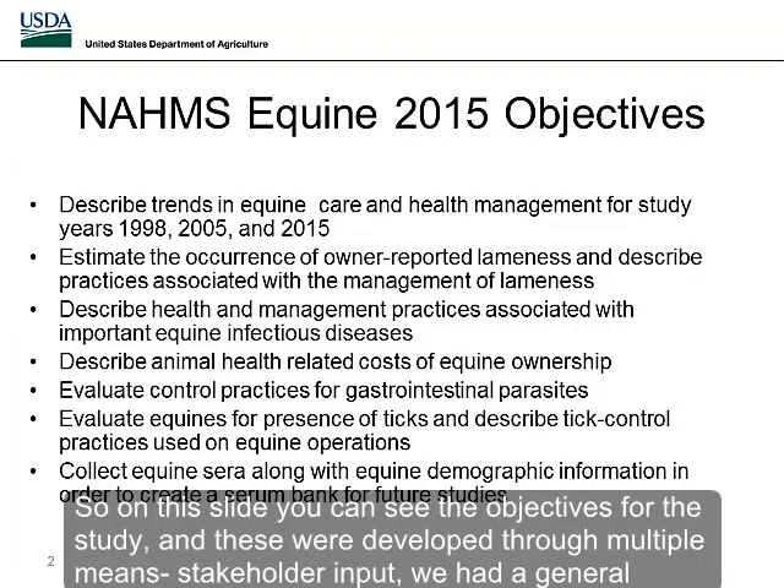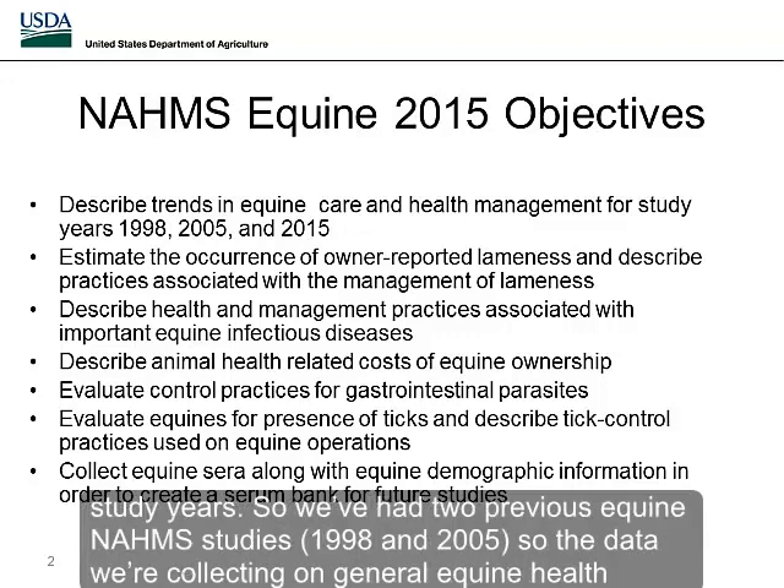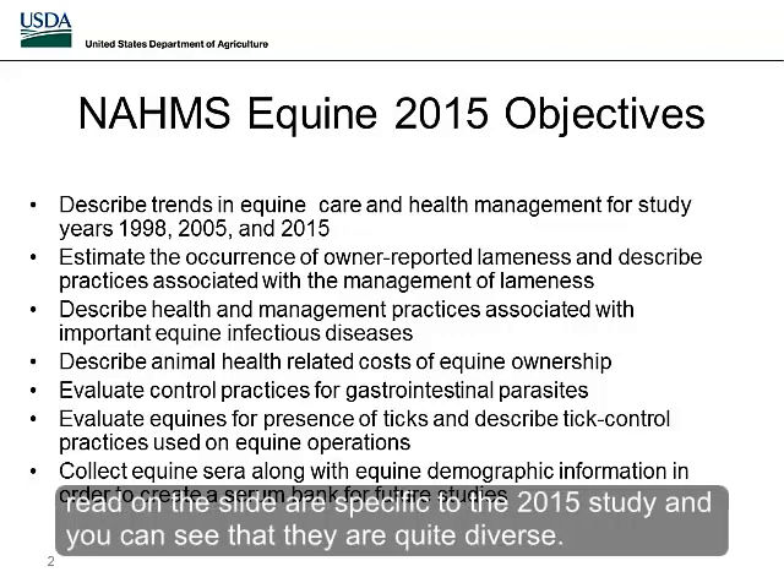On this slide, you can see the objectives for the study, which were developed through multiple means including stakeholder input. We had a general website where people could give input on priorities. The first objective is to describe trends in equine care and health management for the study years. We've had two previous equine NOMS studies in 1998 and 2005, so the 2015 data on general equine health management can be compared to those previous results. The subsequent objectives are specific to the 2015 study and are quite diverse.